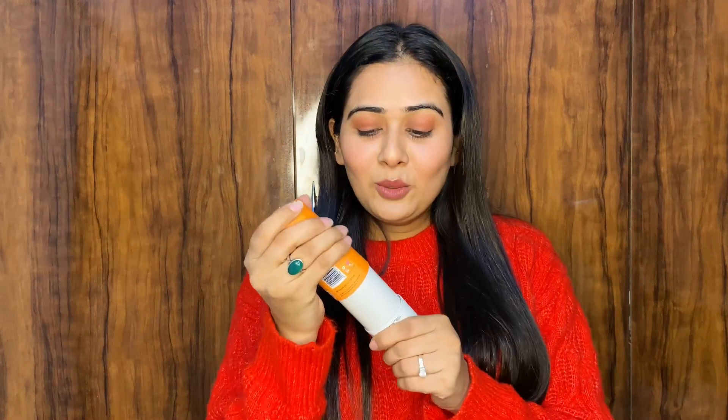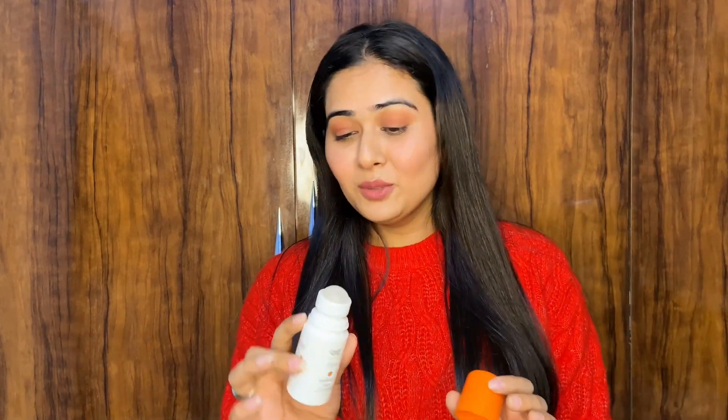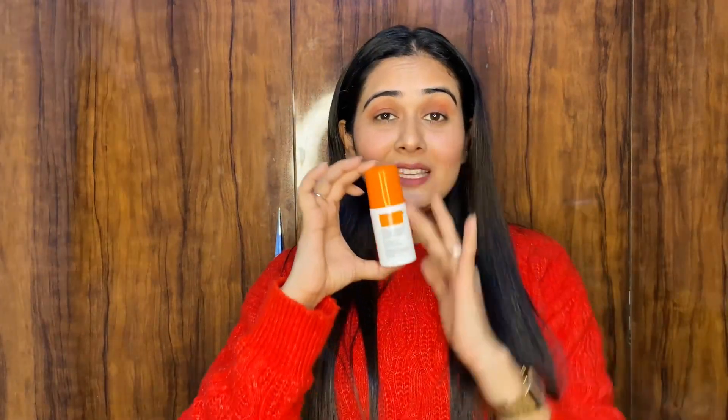Next I have this underarm roll-on by Chemistry at Play. Look at the packaging — it's very cute and tiny. It has 4% lactic acid plus 1% mandelic acid. I had a little dark underarms issue, and since I've been using this I can tell you it's very good. From all my purchases, this is my favorite — I am absolutely loving it.